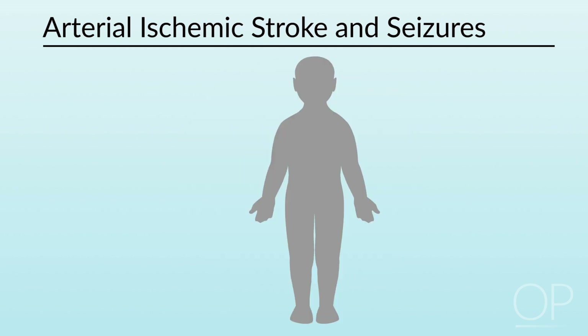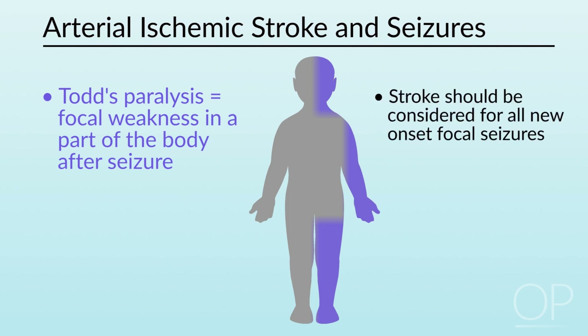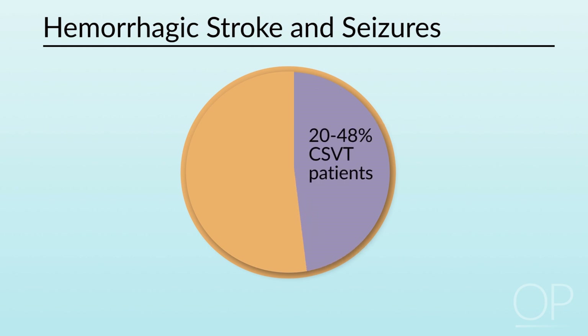Oftentimes the acute onset of focal deficits is attributed to a post-ictal or Todd's paralysis, but it's important to recognize that the incidence of a new onset focal epilepsy presenting with a Todd's paralysis is about comparable to that of a new stroke. And so it's important to consider stroke for all first-time focal seizures, regardless of the presence of paralysis. About 37 percent of hemorrhagic strokes will have acute seizures, and 20 to 48 percent of CSVT will have acute seizures.